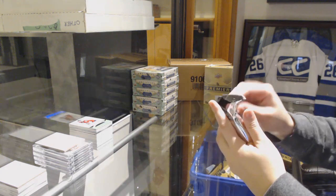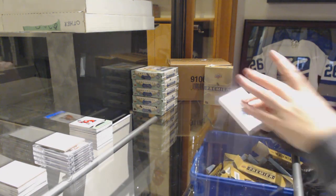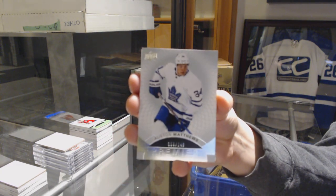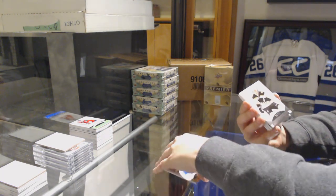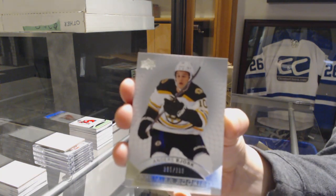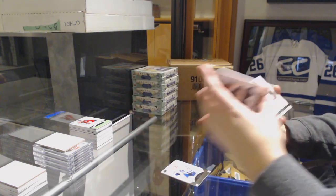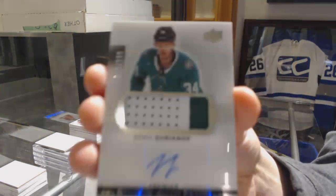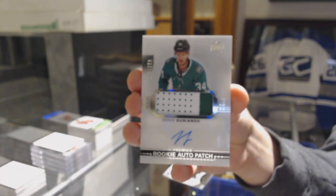Blitz, you're really obsessed with the popcorn, eh? We've got number 249 Auston Matthews for the Toronto Maple Leafs. Number 399 Anders Bjork for the Boston Bruins. We've got a 2-color rookie patch auto number 299 for the Dallas Stars, Dennis Yorionov.